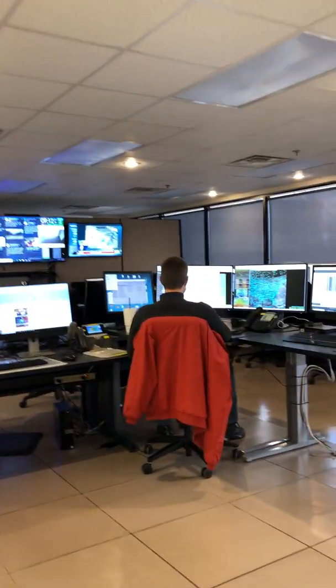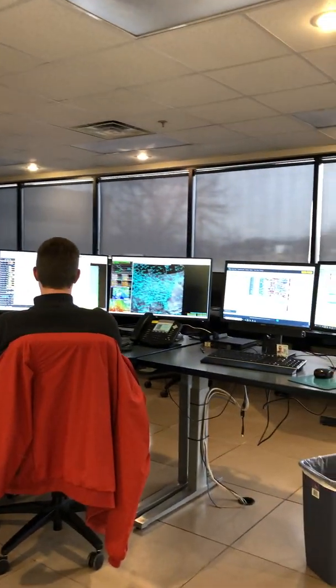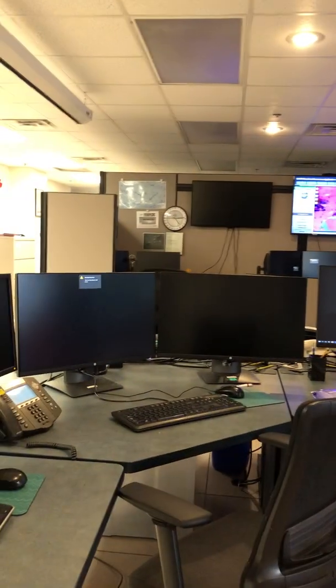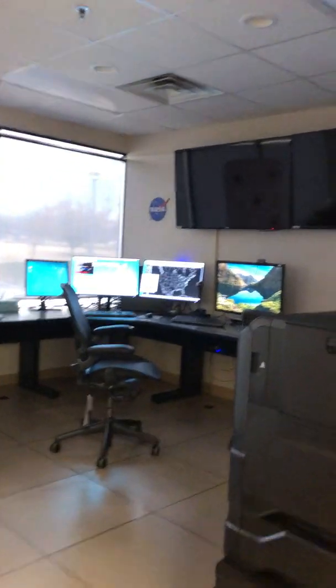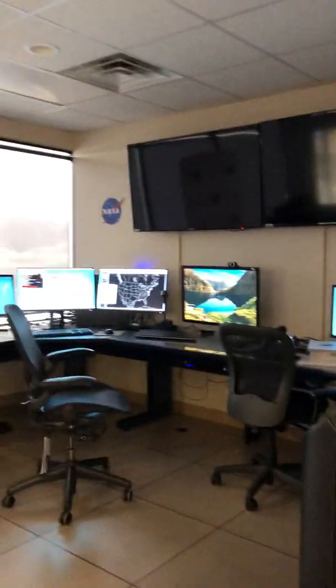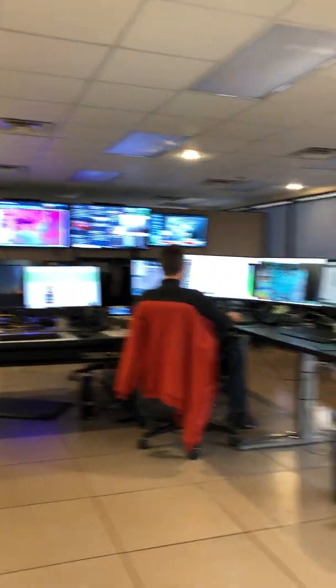Every workstation can do the same exact thing — they mirror each other, so we don't necessarily have to sit at the same location every time we come to work. We also have what's called a collaborative research area where we can come in and do research, collaborate with other agencies or entities, and this also has a system we can log into in case our operations area is full.